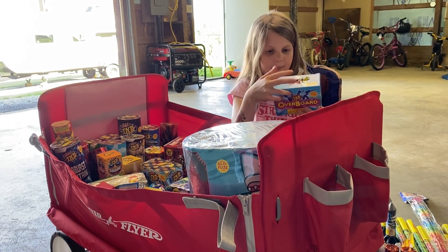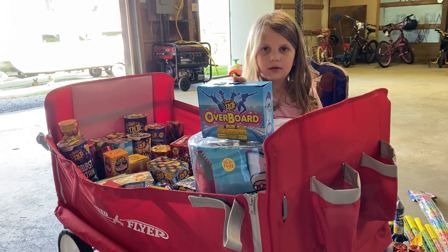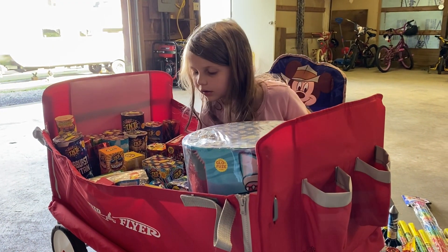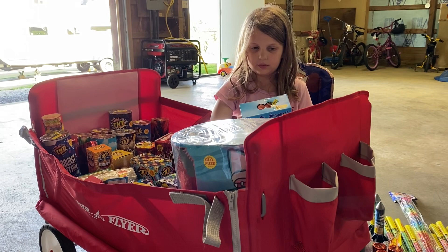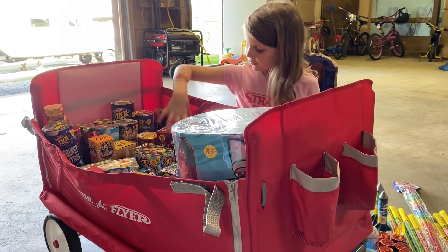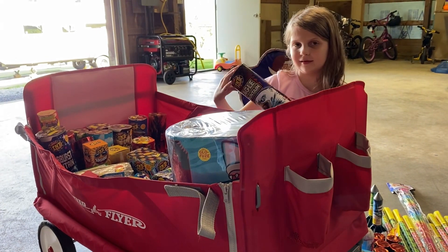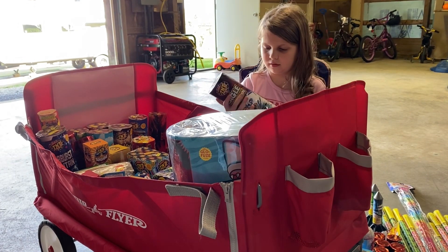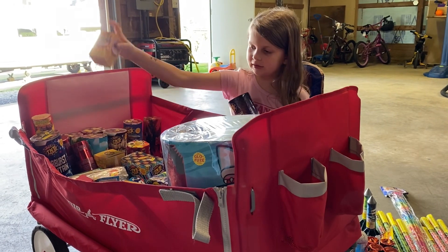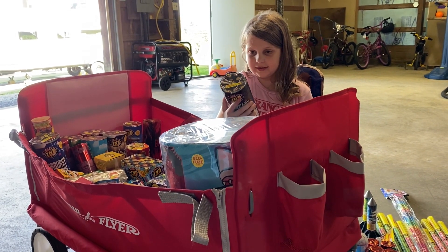Next we have this Overboard one — I think this is the only one we got; that might have come in the variety pack. I think all of the stuff that says TNT on it came in the variety pack. There are these mini boxes that say TNT.